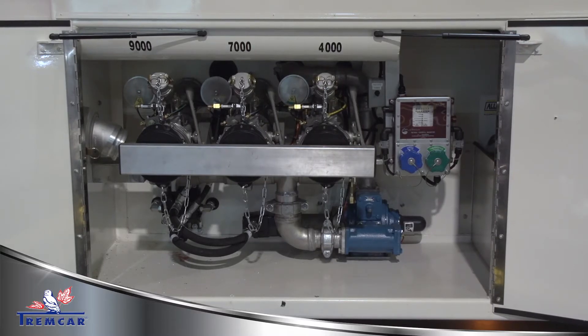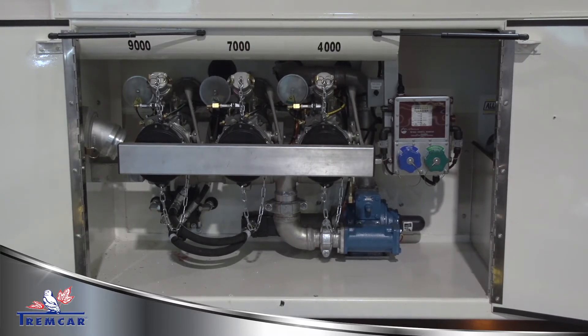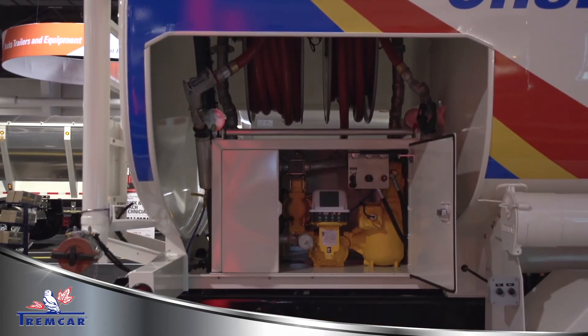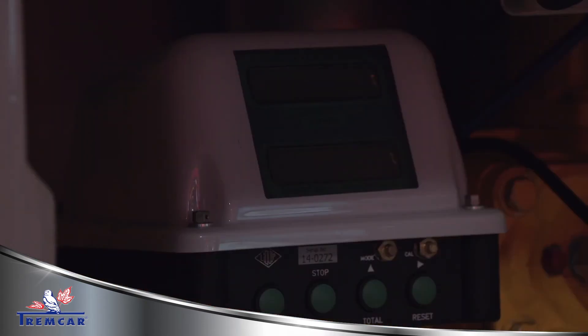Other standard equipment on one of these trucks is going to be bottom loading equipment. So when they go to the rack, they can hook on and load through the bottom of the vehicle, again saving the operator from having to go up on top.